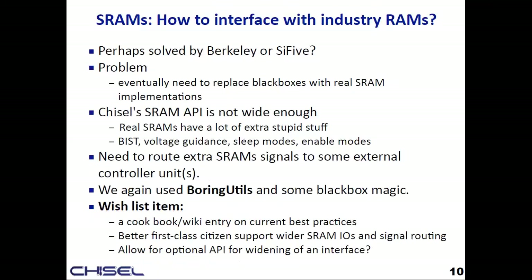A big problem we had to hack around was how to deal with industry RAMs. Chisel has an SRAM behavioral model with read and write ports, but real industry SRAMs have a lot of weird stuff like built-in self test, voltage guidance, and sleep modes. We had to essentially black-box the SRAM so we couldn't rely on Chisel's writer/reader type passes. Then we had to get those extra control signals to an external controller — using black-box magic and boring utils to punch it where we needed it.